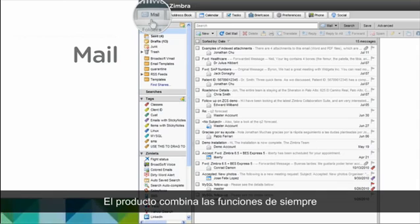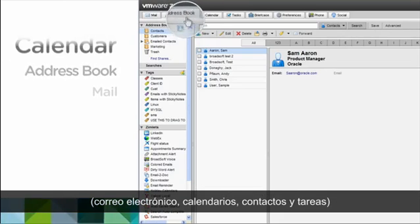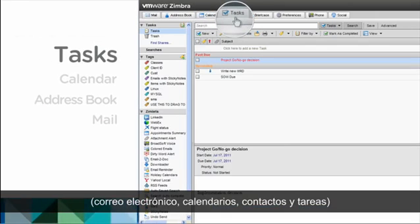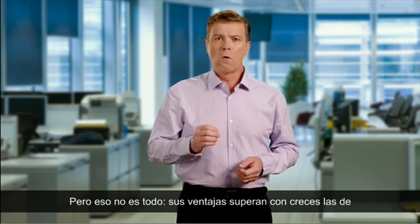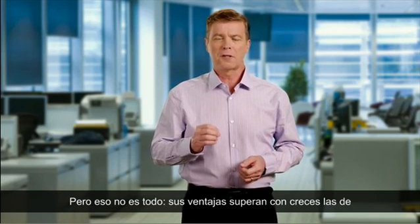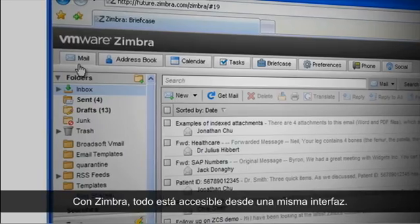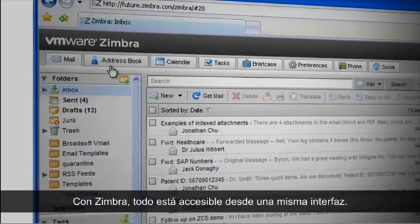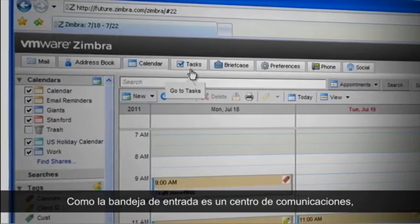VMware Zimbra has all the features you'd expect: email, contacts, calendars, tasks, plus a file-sharing service called Briefcase. But it offers so much more than legacy systems like Microsoft Exchange, GroupWise, and IBM Lotus Notes. With Zimbra, your inbox becomes a communications hub, where everything you need is accessible in one user interface, so you're a lot more productive.